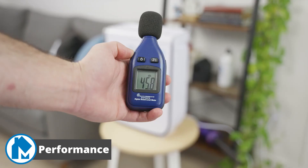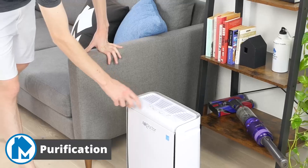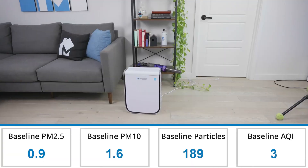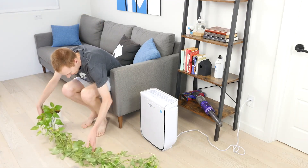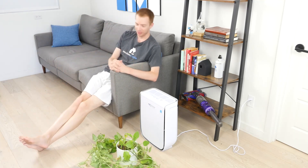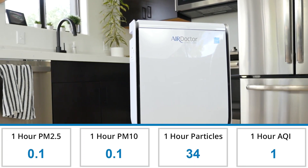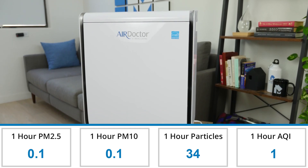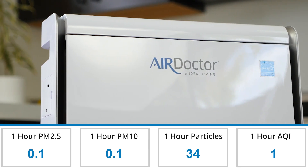At Modern Castle, we put air purifiers to the test. We test 11 different factors that impact the performance, build quality, and usability of the unit. Onscreen is a complete list of our testing categories and their performance. To test the Air Doctor 2000, we set up the air purifier in a medium-sized room in our office. I took a baseline measurement before starting the test, then let the Air Doctor 2000 run on the highest setting for one hour and measured the air quality. The AD2000 had exceptional performance: within the one-hour test, it reduced PM2.5 from 0.9 to 0.1 and PM10 from 1.6 to 0.1. This is 0.37 ppm less than the average PM2.5 reduction of 0.47 ppm based on all of our air purifier tests to date.